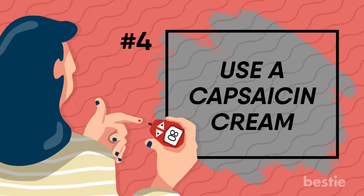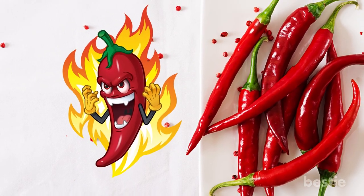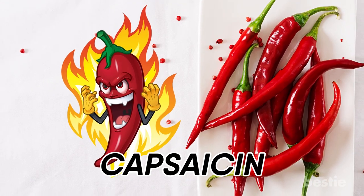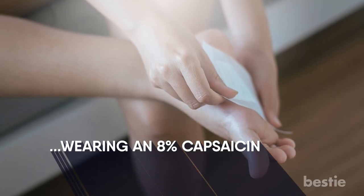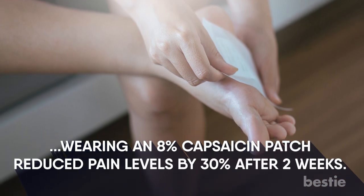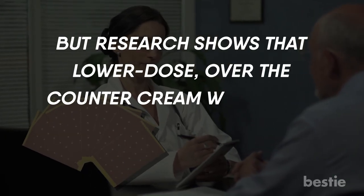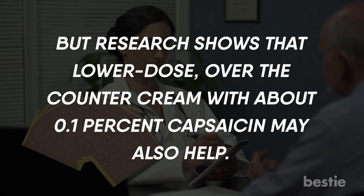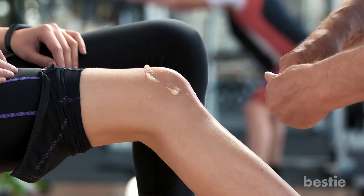Use a capsaicin cream. Hot peppers may leave your mouth on fire, but their active ingredient capsaicin might relieve some of the burning and pain of nerve damage. A study showed that wearing an 8% capsaicin patch reduced pain levels by 30% after two weeks. Only your doctor can give you a higher dose patch, but research shows that lower dose over-the-counter cream with about 0.1% capsaicin may also help. It could reduce pain intensity by 11% more than a placebo cream.